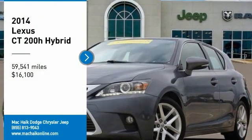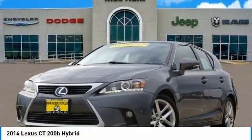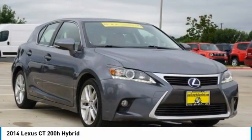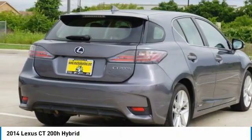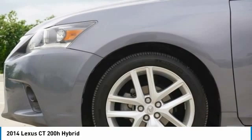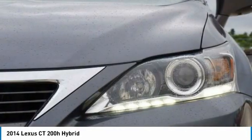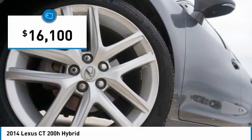Looking for the right vehicle? Check out the 2014 CT200H. The Lexus CT200 Hybrid pairs exceptional fuel efficiency and superior handling ability with aggressive styling to create a luxury hybrid vehicle that looks great and handles even better. Going green never felt and looked so good, and is priced below $20,000.